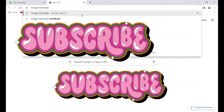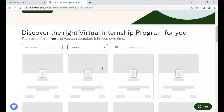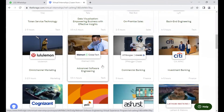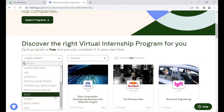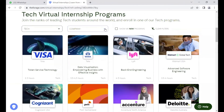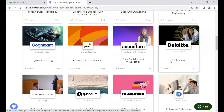All you need to do is go to your browser and search Forage internship — I'll drop the link in the description below. If you scroll down you'll see various available virtual internships. Because this program is not only for data analysts, you'll see other programs for finance, marketing, sales, and many more. You can filter your career interests to tech, and you can also filter by company depending on your choice.